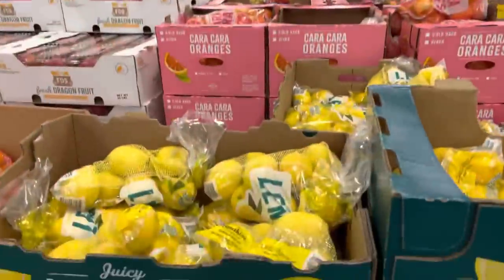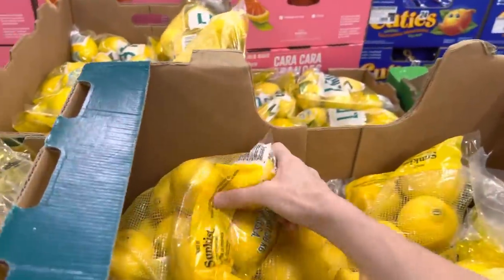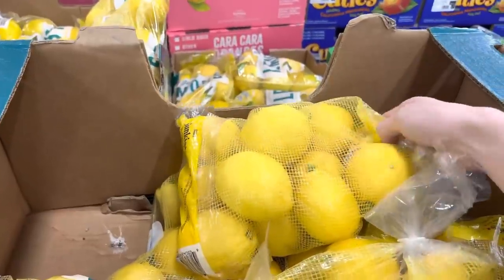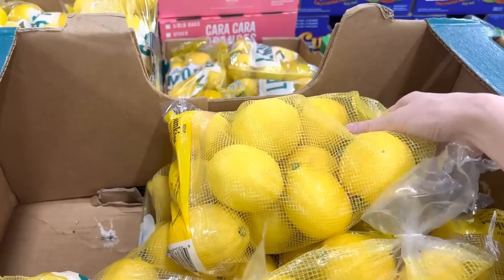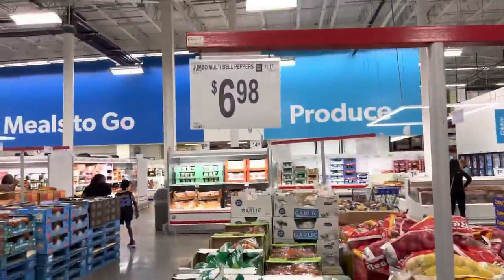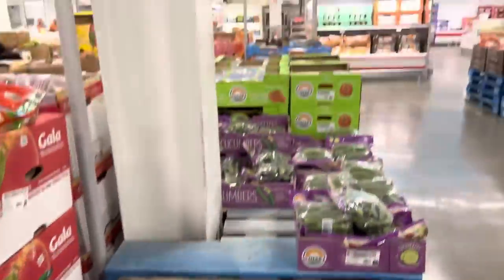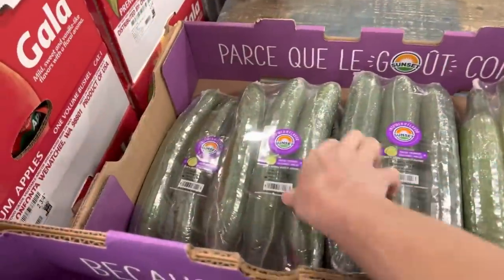Lemons: $4.28 for three pounds. I have a promise to Ezra that I'll make him lemonade, but I need enough for my fish dishes and lemon bars I'm going to make, and maybe some blueberry lemonade along with regular lemonade. We've been flying through peppers lately — $6.98 for the six pack. I was hoping to wait for the once-a-month haul for cucumbers but we ate them all — $3.98 for the three pack.